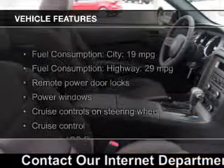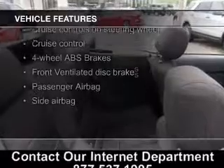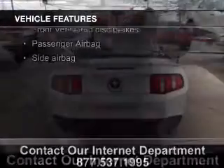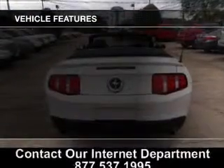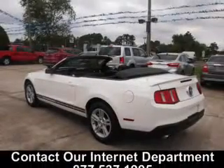The features include a power convertible top, digital audio input, an adjustable tilt steering wheel, cruise control, keyless entry, a trip computer, an MP3 player, privacy glass, air conditioning, and power windows.